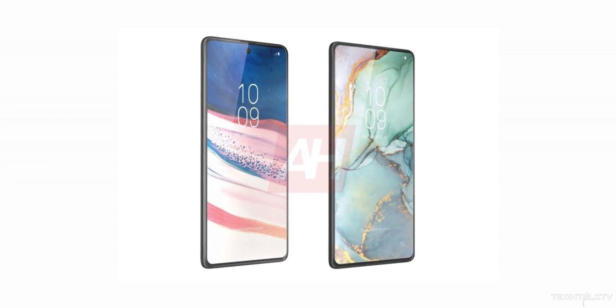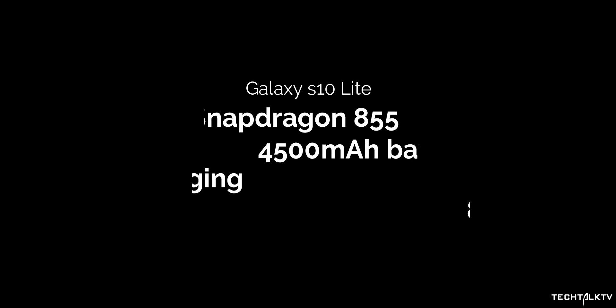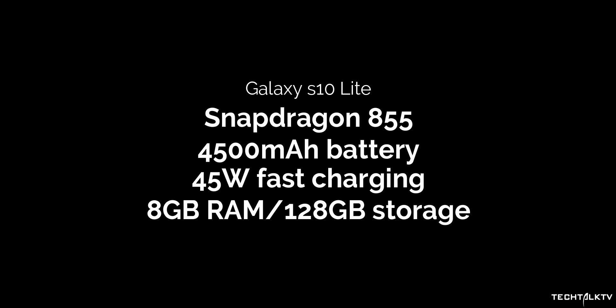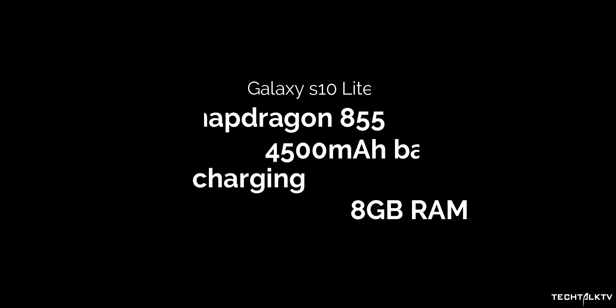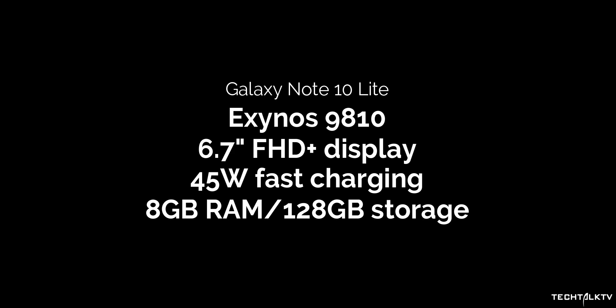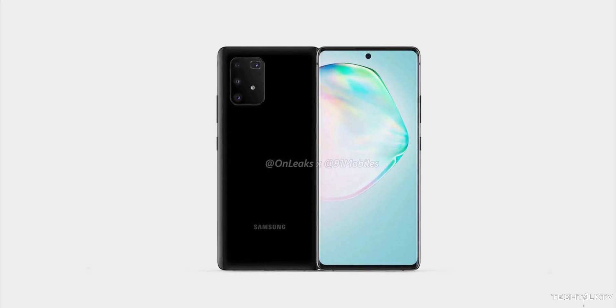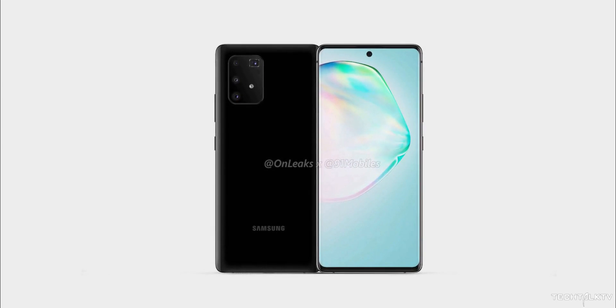The Galaxy S10 Lite and Note 10 Lite are going to be launched at the end of this month. We've talked about these two devices a lot recently, showcasing how they're going to look and what specifications they'll come with. The Galaxy S10 Lite in many ways is better than the S10 itself, and the Note 10 Lite is basically an updated Galaxy Note 9 that will look more like the Galaxy S11. We know almost everything about these devices except the price.